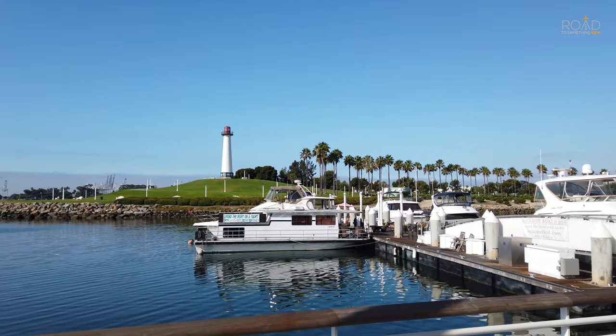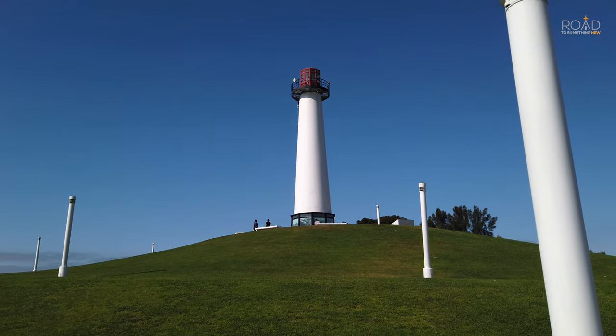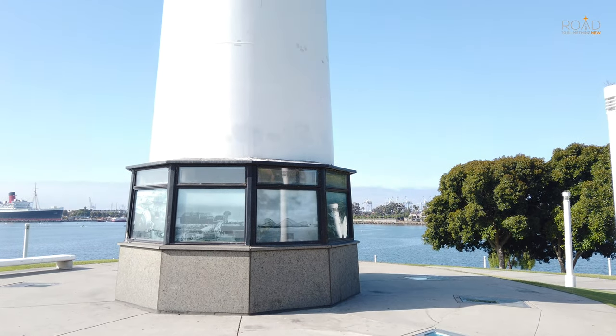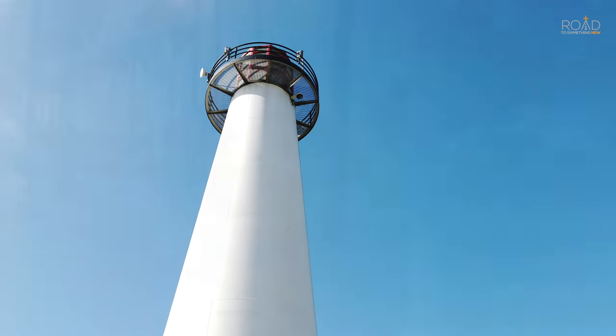This faux lighthouse is funded by the downtown Long Beach Lions Club, not built as a beacon for ships at sea but as a symbol and a reminder of the club's mission to end blindness in the world. This 65-foot tower sits atop a hill at Shoreline Park along the Rainbow Harbor.